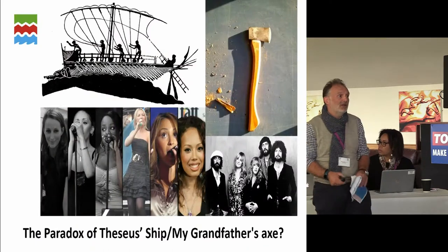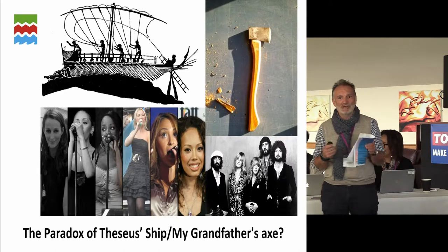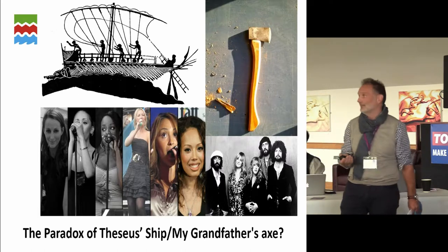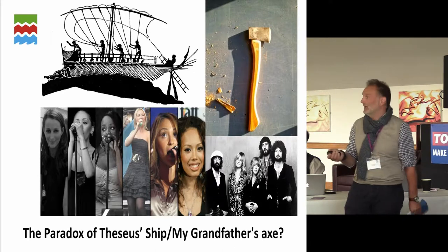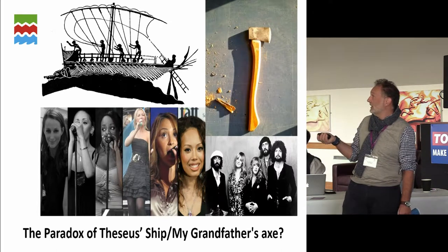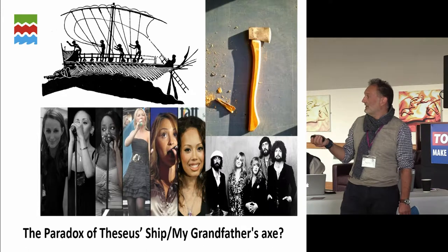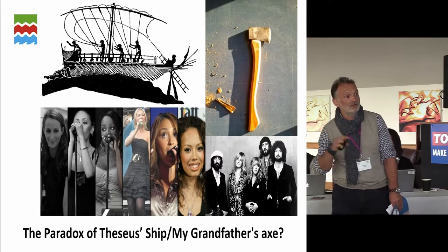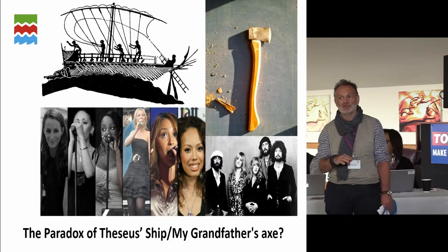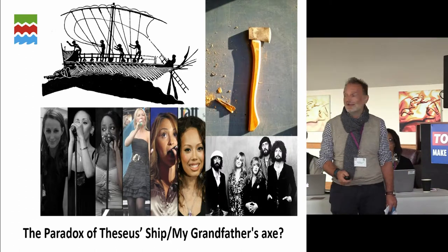One thing I've learned is that nothing in heritage is definitively right — there are no right answers, only good answers based on our knowledge. I'll introduce the Paradox of Theseus's Ship — most people know it as 'my grandfather's axe' or Trigger's broom. My grandfather's axe: my father replaced the handle, I replaced the blade — is it still my grandfather's axe? Theseus went to Crete, slew the Minotaur, returned to Athens; they kept his ship and kept repairing and replacing it.